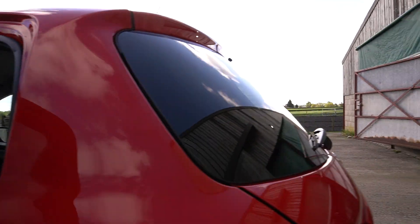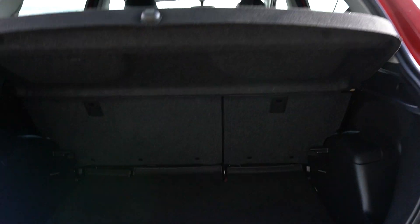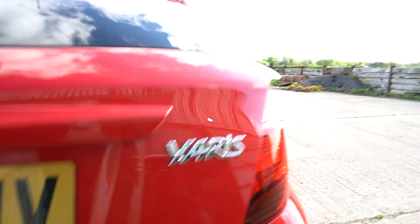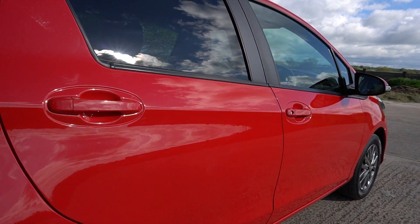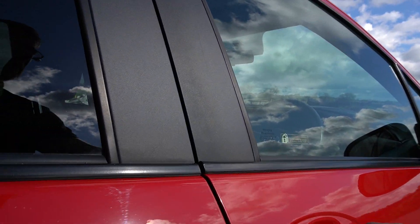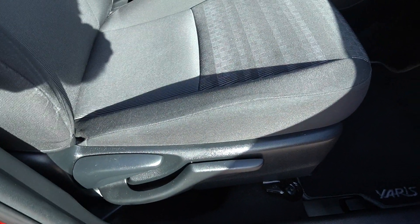Full carpet mat set. 60-40 seats. Spare wheel — it's rare on a little car. No dents. Car is like new.